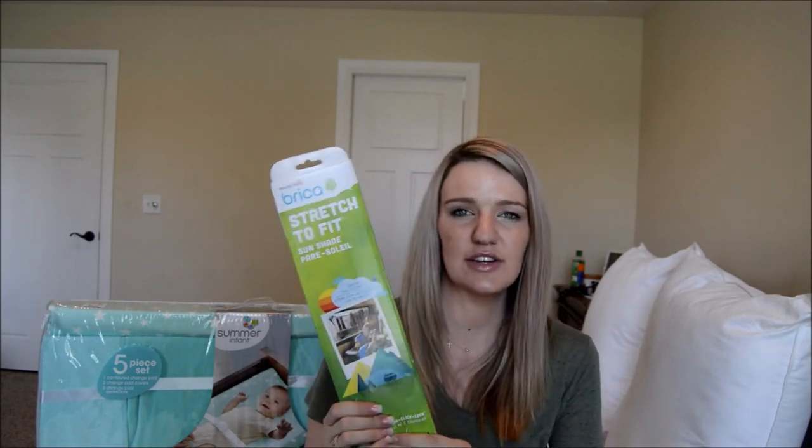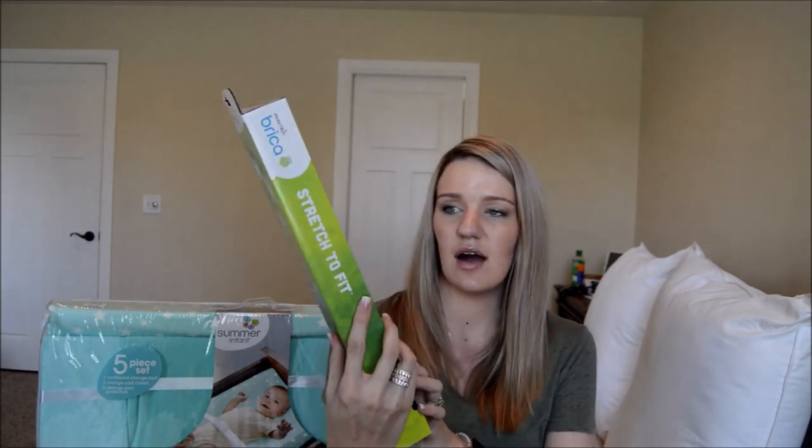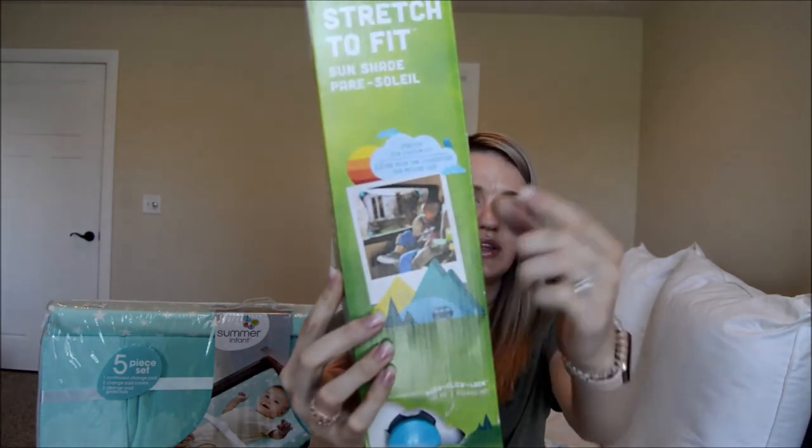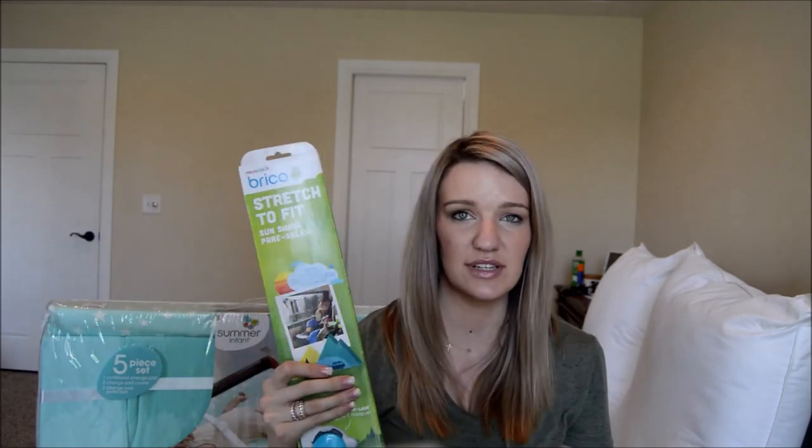Next is the Brica Stretch-to-Fit sunshade. We have a different sunshade from Madeline that we really didn't like — it was a pain, never stayed up right, and didn't fully block the sun. This one stretches to fit on the window and sections on there, so I'm hoping it does a better job.